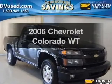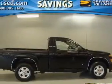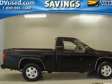Get noticed in this 2006 Chevrolet Colorado. If you're looking for a first-rate auto, this one could be yours today.